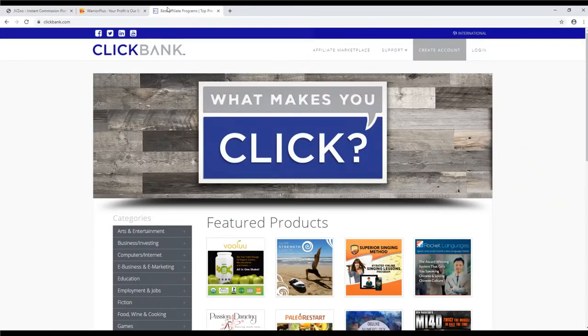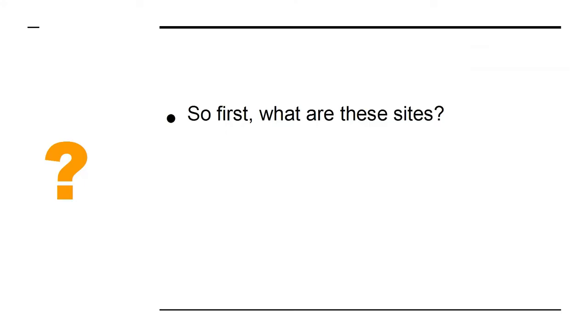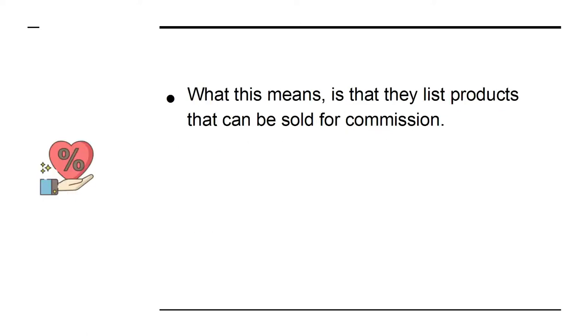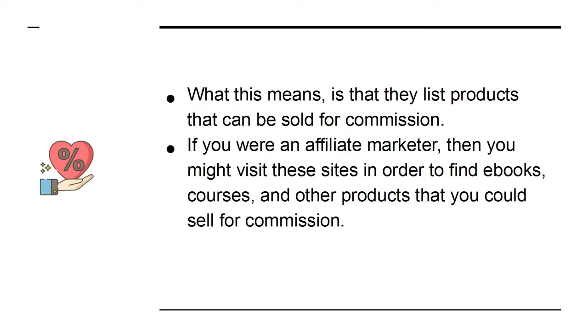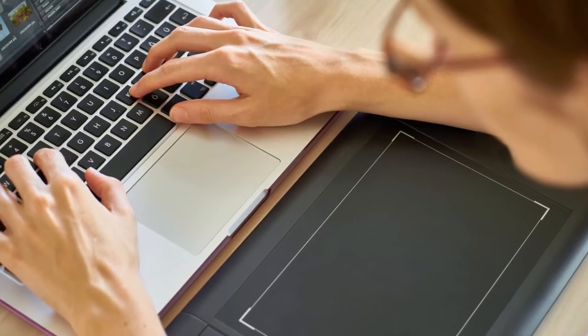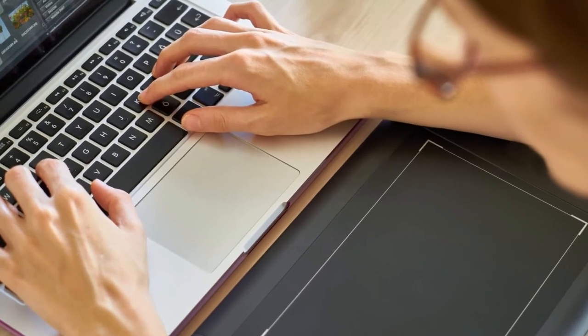You can potentially skyrocket your sales. In this presentation we'll look at how this works. So first, what are these sites? While JVZoo, Warrior Plus, and ClickBank are all separate entities, they have one thing in common: they are affiliate platforms. They list products that can be sold for commission. If you were an affiliate marketer, you might visit these sites to find ebooks, courses, and other products to sell for commission. But have you ever thought about being on the other side of the equation — what if you were the person with the product?